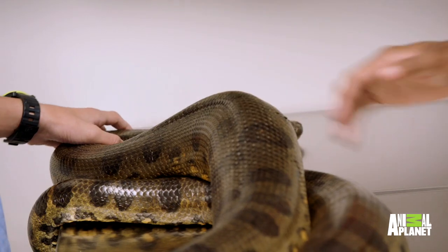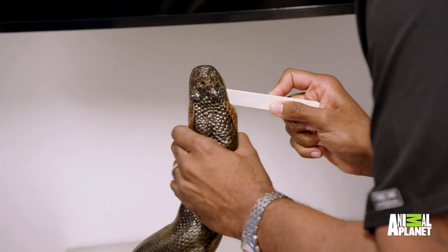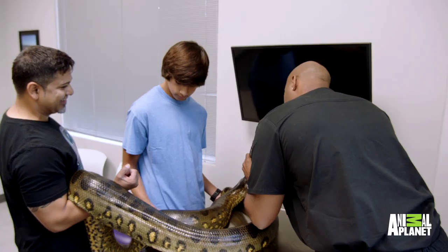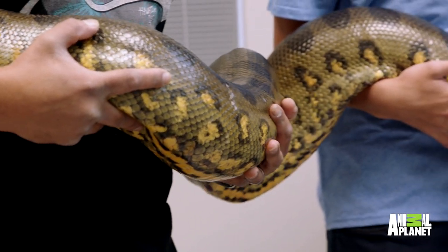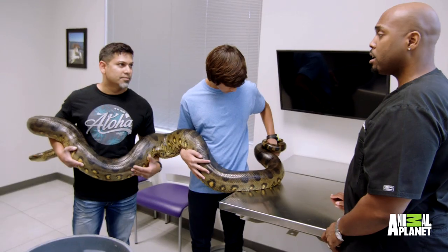Come and check the mouth, make sure we don't have any upper respiratory infections — pneumonia is real common. Respiratory tract infections are very common in reptiles, especially when they're exposed to dirty environments and poor humidity levels. So I'm looking for any froth or phlegm forming around the nasal cavity or in the mouth. Perfect. Mouths look good. Just look out for any abnormalities. Make sure she sheds completely. I've got a healthy snake.